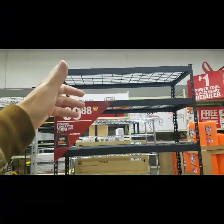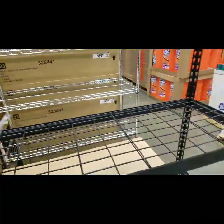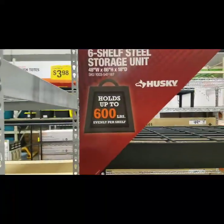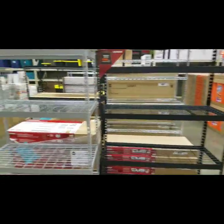I was looking at getting something like this, but even for the garage or for your workshop — my god. Exclusive. This holds up to 600 pounds evenly per shelf.